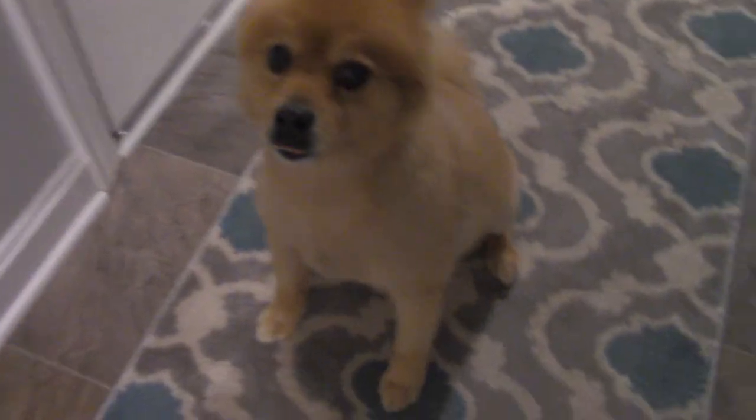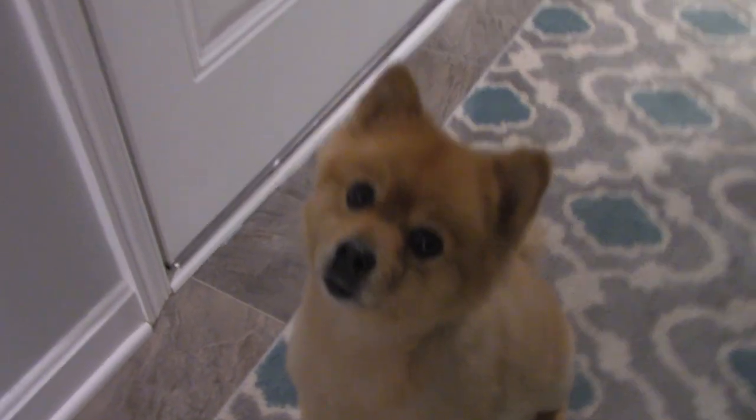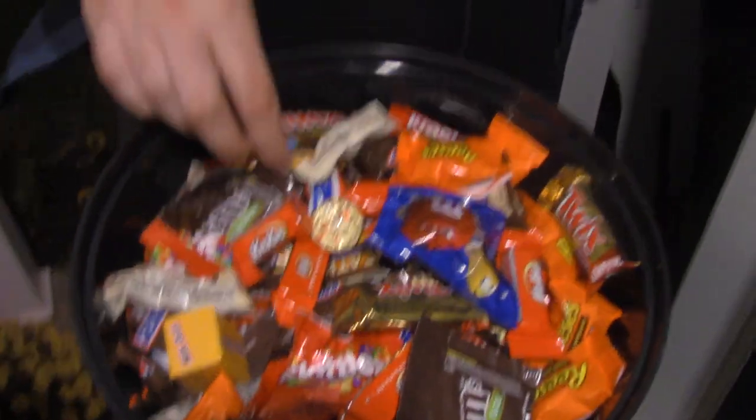We have a trick-or-treater! You want to give him candy? Go say happy Halloween. Happy Halloween! Happy Halloween. I need candy. It's windy outside. There's a tornado. Watch out. Help me. There you go. Only one.